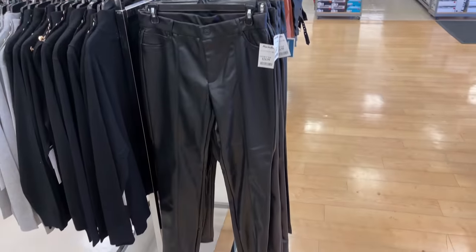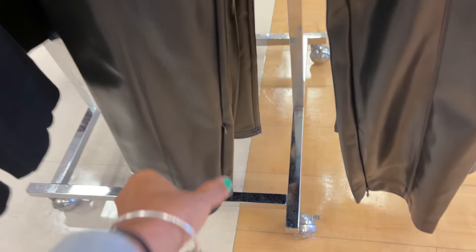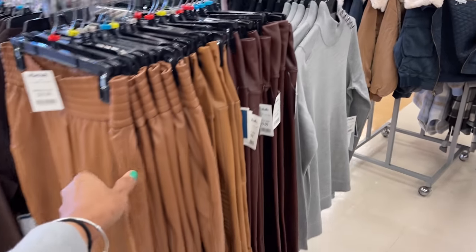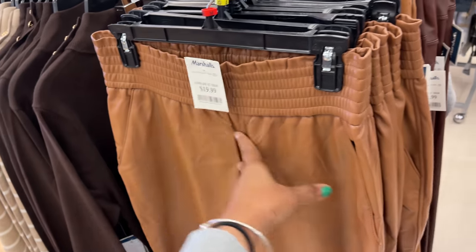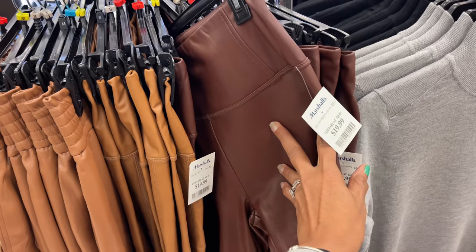I found some faux leather pants — these are $25, they have a zipper down at the leg. They are going fast! They also have them in a cognac color and a chocolate color. This is $20 — more like leggings style.